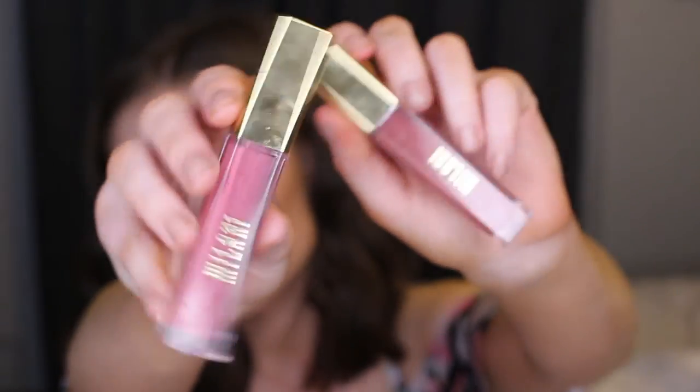My next favourites are the Milani Amour Matte lips. I have shades 11 Precious and 12 Loved. They're really pigmented, go on well, and are quite affordable. They are a bit drying but I don't naturally have dry lips so that's not an issue for me. They have a great vanilla scent — kind of reminds me of Jouer. The colours are stunning and they glide on really nicely. I get mine from Beauty Bay if you're in Australia, and I definitely want to pick up more.